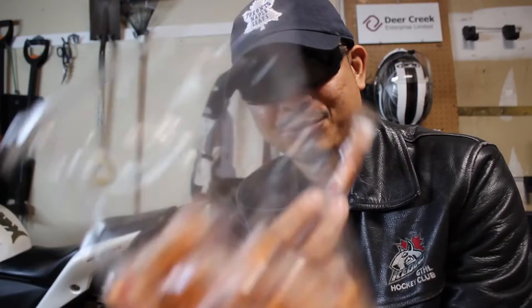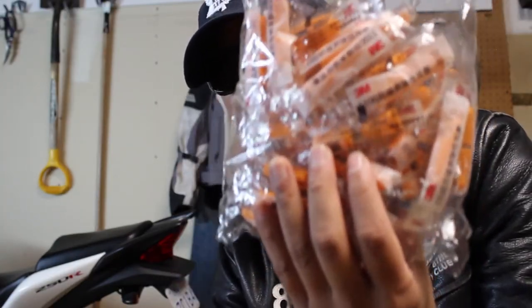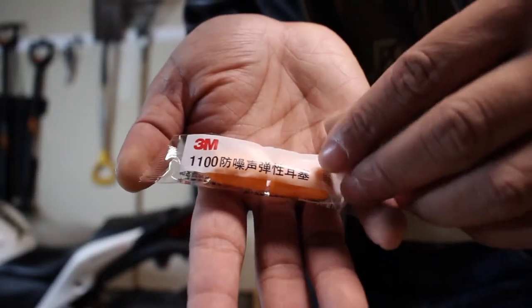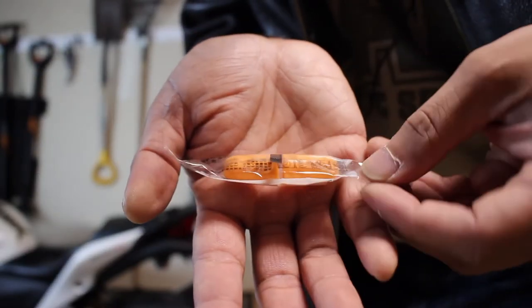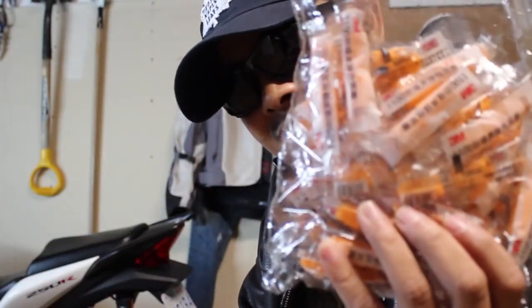Earplugs. I ordered 200 pairs of these disposable earplugs and that'll last me many seasons. Each one can be reused until they're dirty, then I just toss them out. These are meant to protect me from long-term hearing damage caused by wind noise. But if your helmet is already quiet, then you don't need these.